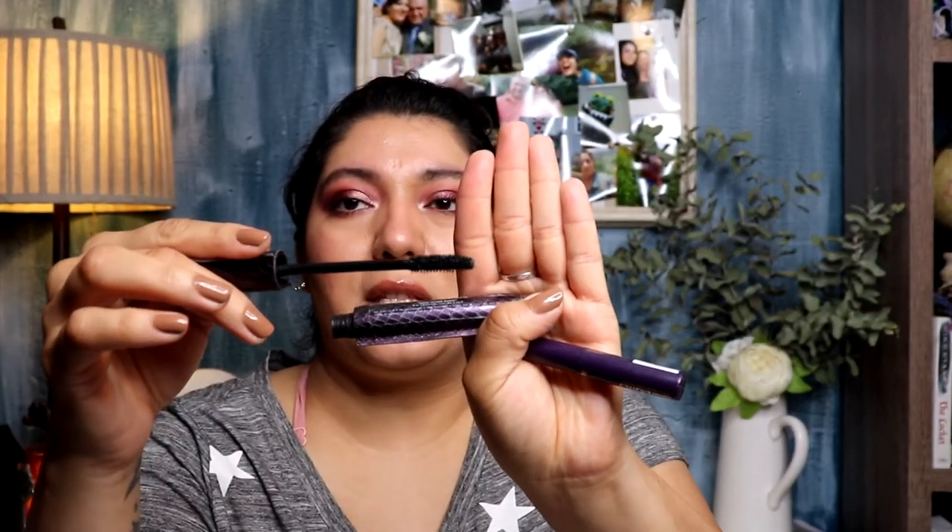The mascara I used for years is the Tarte Lights Camera Lashes. I always bought it during the 21 Days of Beauty at Ulta for $10 and I would always stock up. It really separates the lashes beautifully.